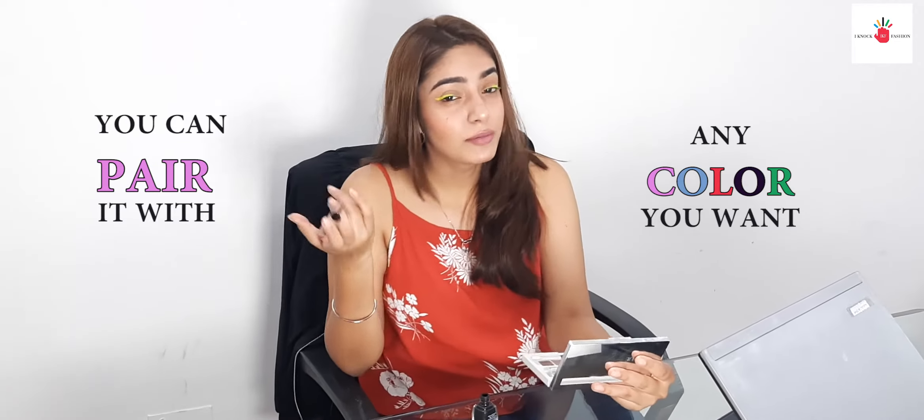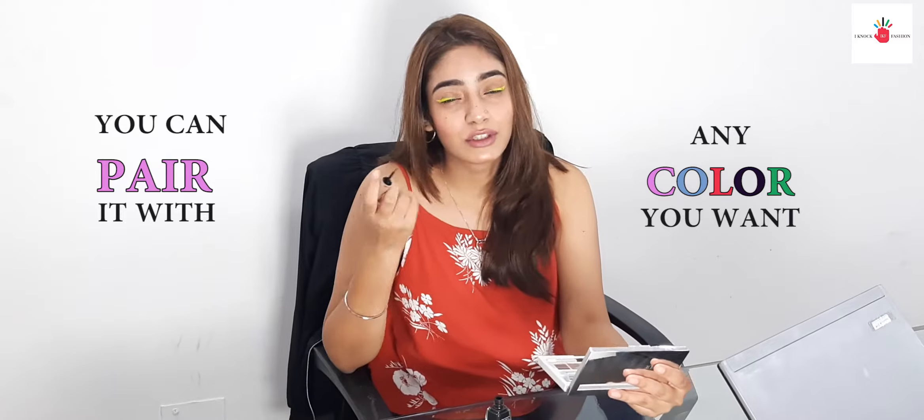So now you can see I'm finished with my neon liner. I'll finish the look with some black eyeliner to give it depth. If you want, you can leave it alone, but I like it with the liner.